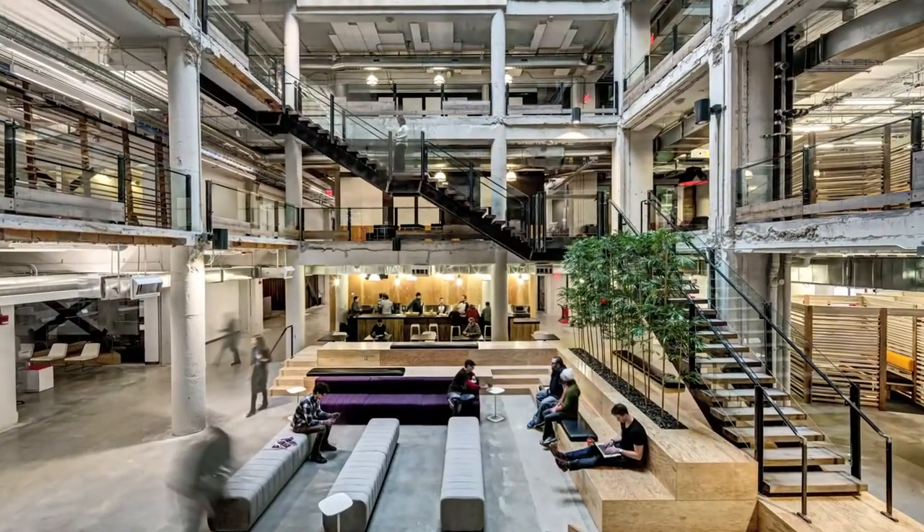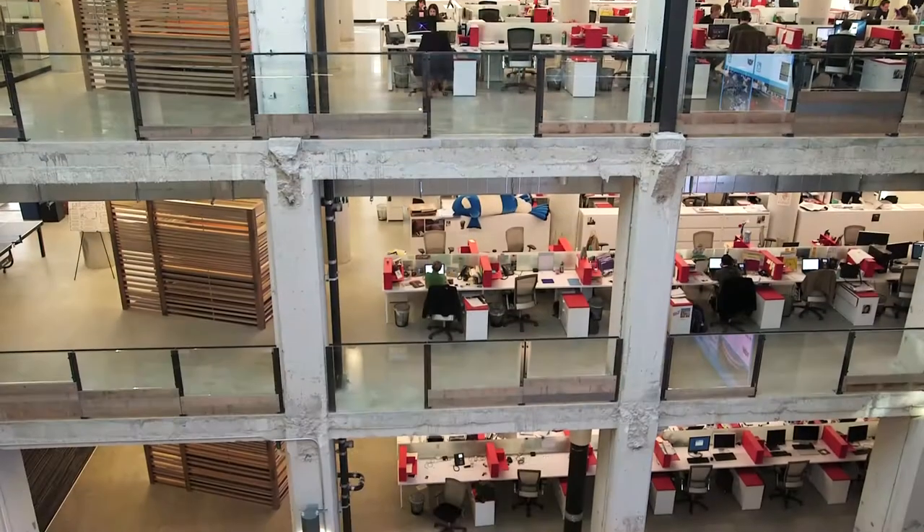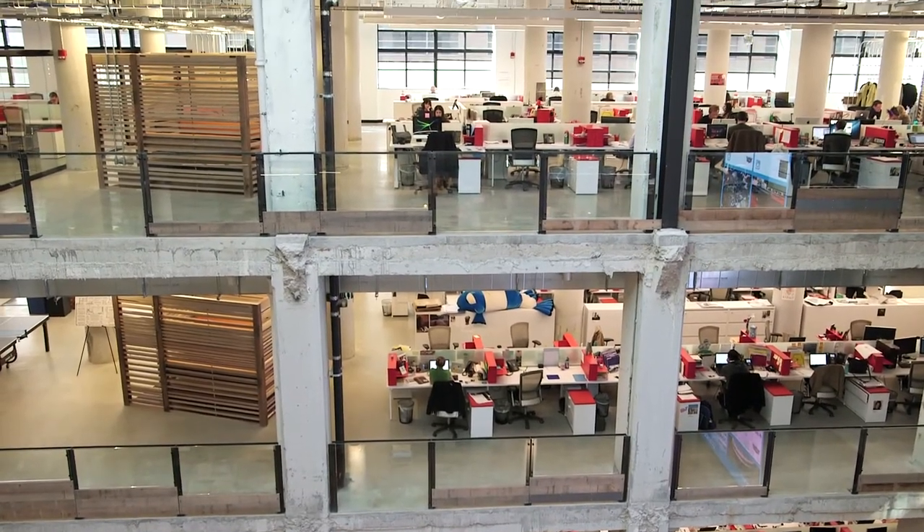Probably my favorite space is the atrium, because it really embodies what this project is about. The atrium is really the nucleus of our space, with the open area running right up the middle of our five floors. You can stand around the railings and see what's happening on any of the floors — you can just feel what's going on across the agency, across all these different floors, and all the people and what they're doing.